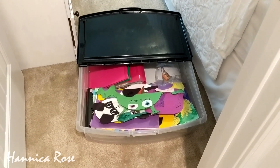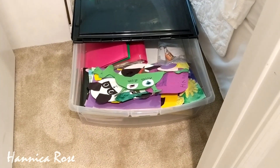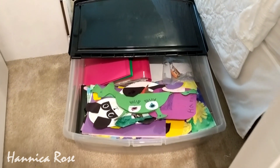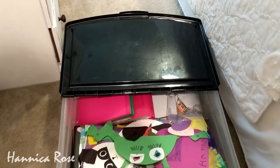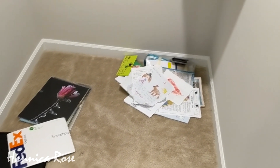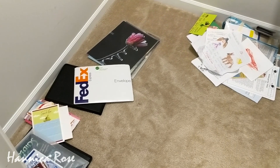The first thing that I wanted to organize was this rolling bin that's designed to go underneath a bed. Inside of this bin I had most of Hannah's preschool and kindergarten things that she had made throughout the school year. And then I had a lot of random photos and papers and all kinds of stuff in here.